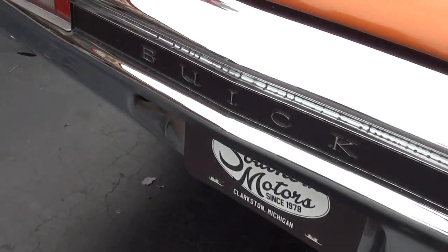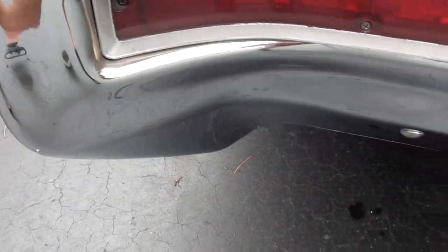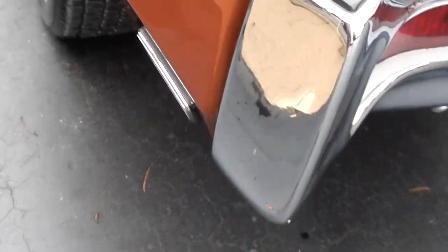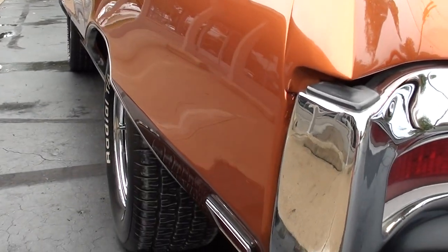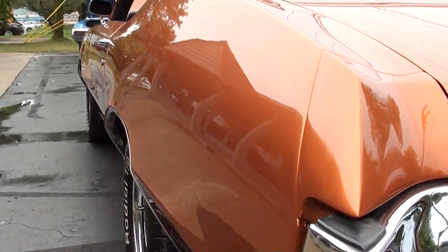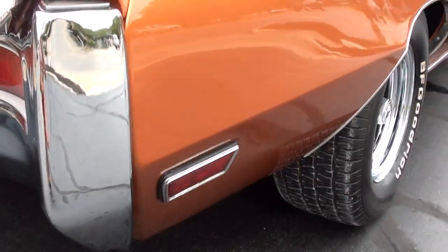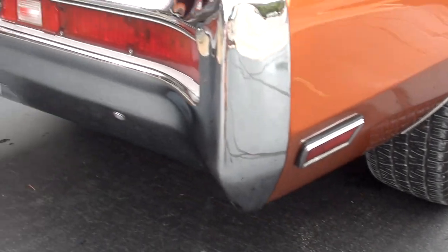That bumper's nice. Nice and straight down the side. It's got good-sized meats both on the rear and on the front. The car's got a real good sound to it.